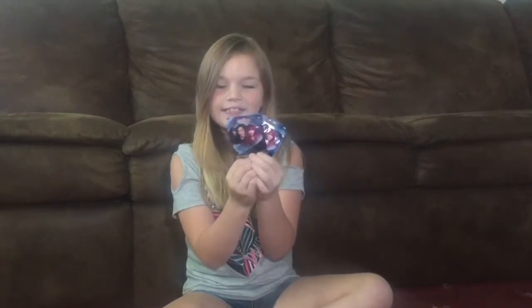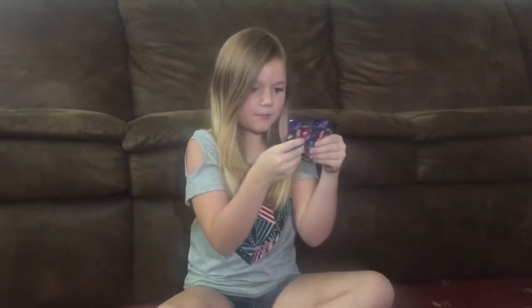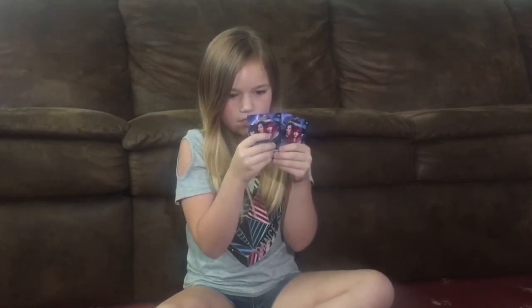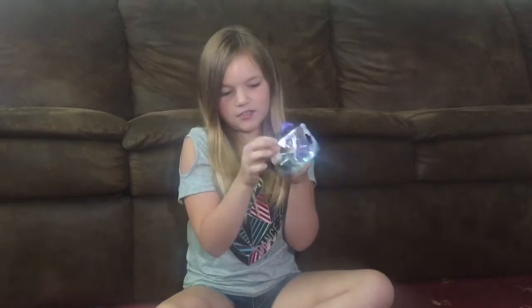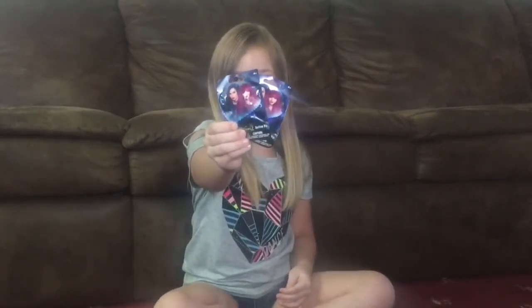First I got these two Descendants 2 blind bags. Each one has one pin inside. You can get a Mal one, an Evie one, a skeleton one, and a couple of other designs.